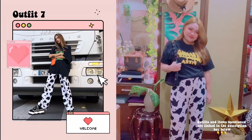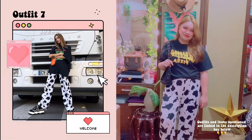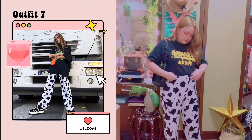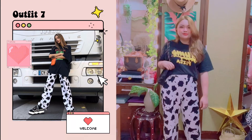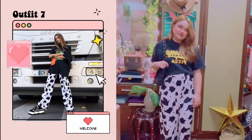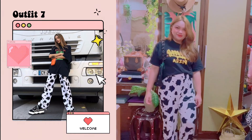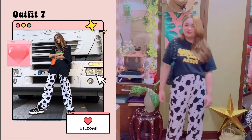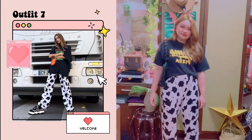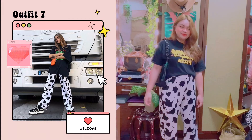Moving on to outfit number seven — I'm not sure if this recreation is a fail or not. But I did have cow print pants from Shein, and that's the only reason I tried to recreate this outfit. I don't have an oversized graphic black shirt like hers. I do have a graphic black shirt, but it's not super oversized, so I just decided to tuck it in. She has an orange bag, which I don't have, so I used this black shoulder bag that I also thrifted recently.